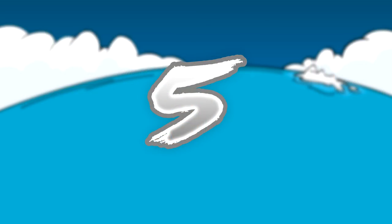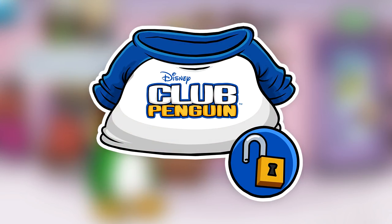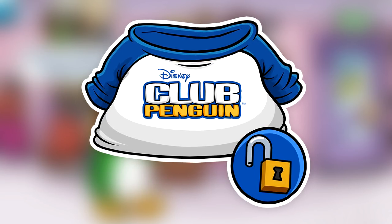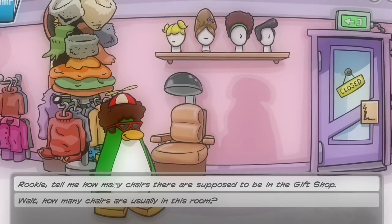Number five on this list goes to the Club Penguin Shirt. The Club Penguin Shirt is no longer able to be obtained, and the only way you could actually get it was by donating to CPR. Currently, CPR is not taking any donations from anyone, so don't expect to see this item in your inventory anytime soon.